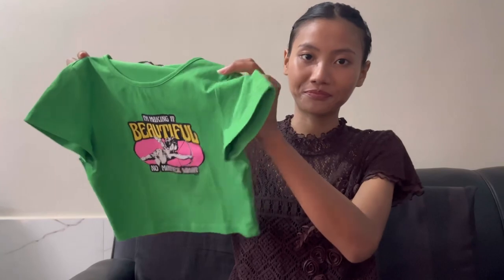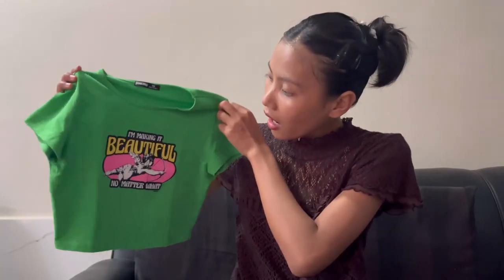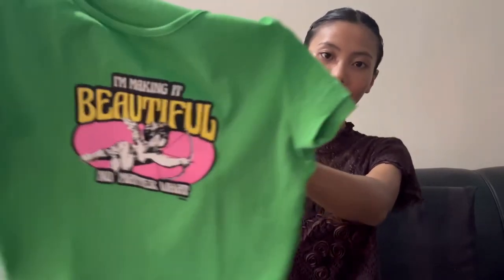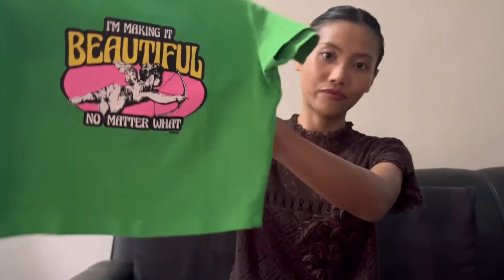Next I have this green color baby tee. It says 'I'm making it beautiful no matter what.' You can see the material is very stretchy.